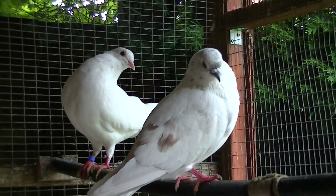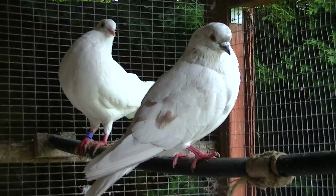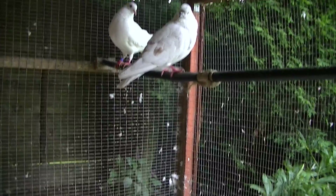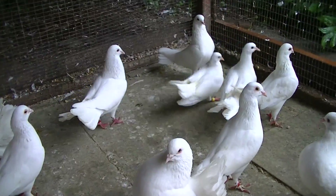Hey guys, welcome to Andy's Fantails. This is another update video on how my Fantail doves are getting on. Basically, the two babies that are in the back, I have popped in the outdoor aviary.